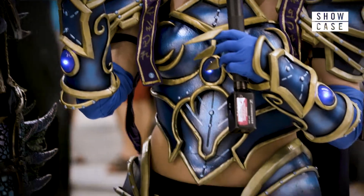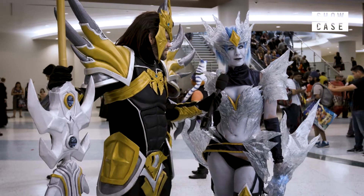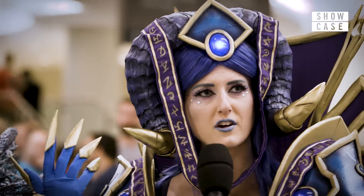The breastplate — this part is made of Worbla. I'd say the Worbla was the most expensive for me. I used probably about four or five sheets; they're about a hundred bucks a sheet.